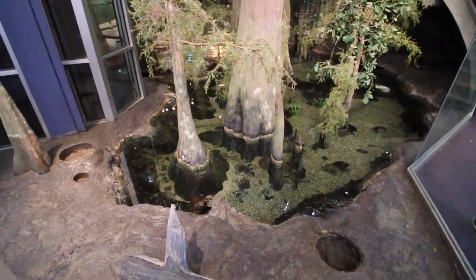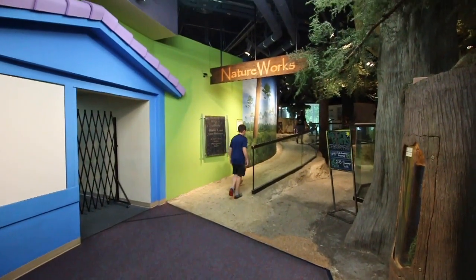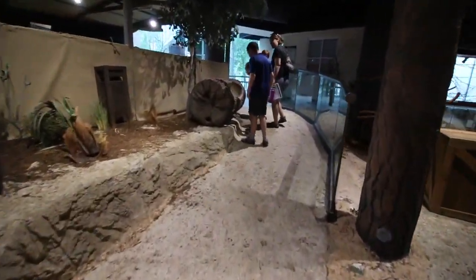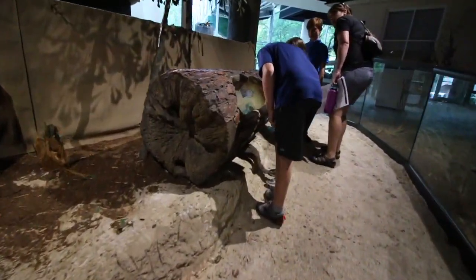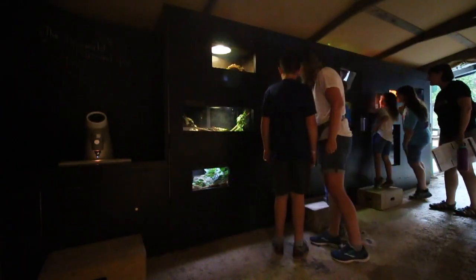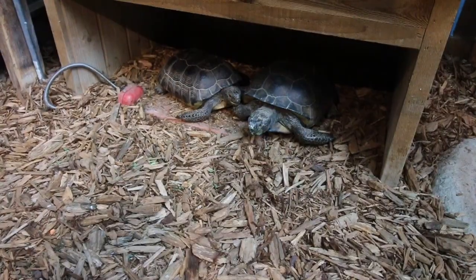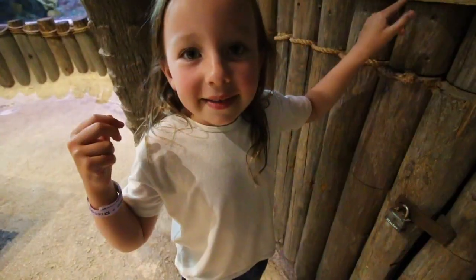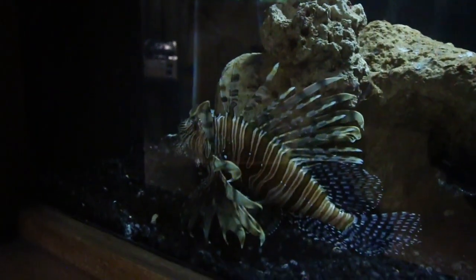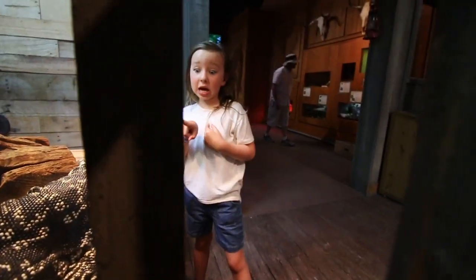I see some alligators, a turtle, some fishies. This is a lionfish, and he's called that because he looks like a lion. I would not want to see one of those outside.